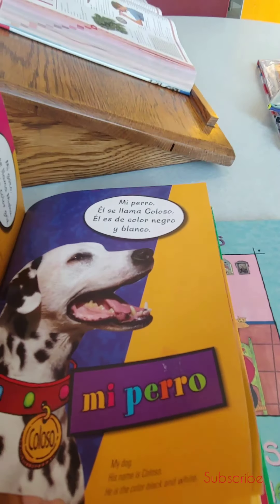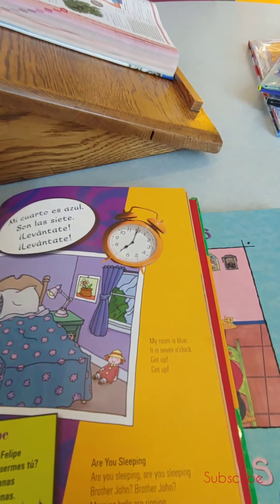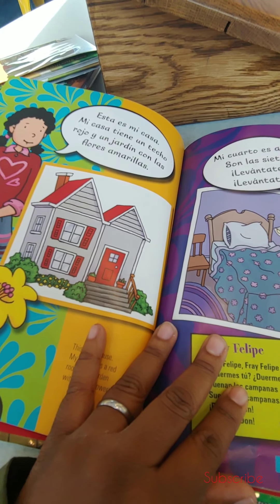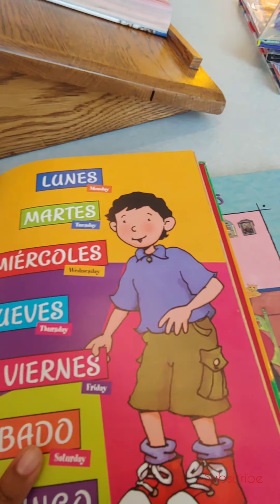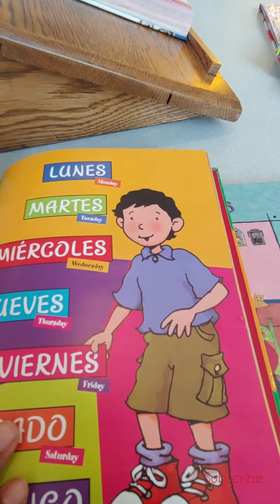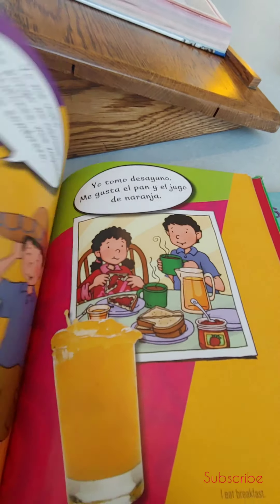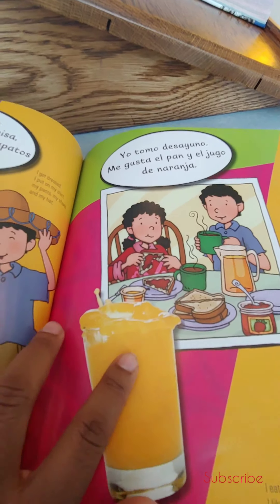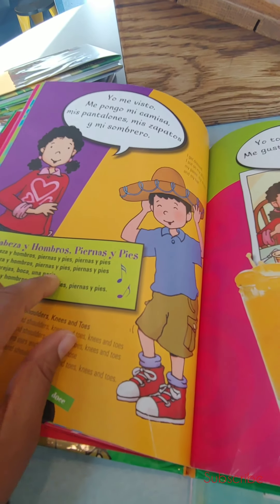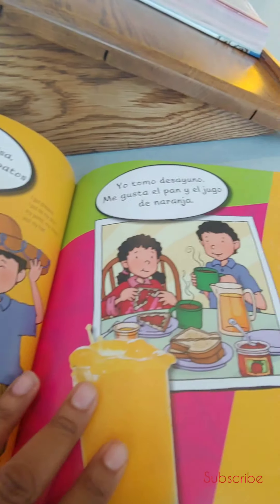And then this is Teach Me Spanish Every Day. We have the days of the week in here. This book is similar to the Three Little Pigs one where you have it in English so you can see it in English and in Spanish.